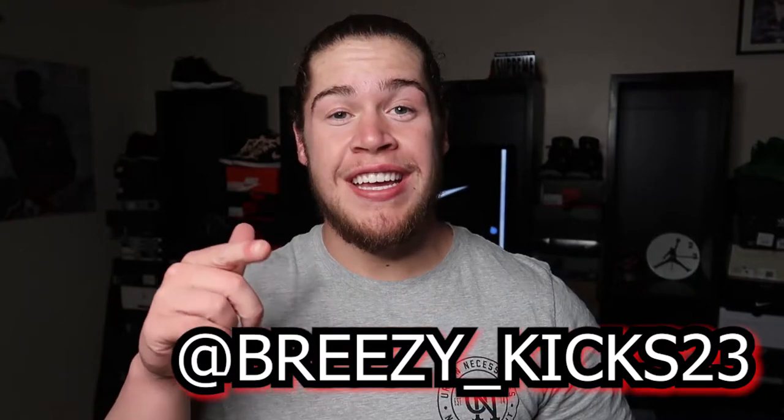What is up YouTube, it's your boy Breezy Kicks, the Sneaker Feed. Today we've got the LeBron John Elliott in the black colorway. Before we get into it, make sure if you're new to the channel you subscribe, hit that like button if you like the content, and make sure you follow me on IG at breezy_kicks.